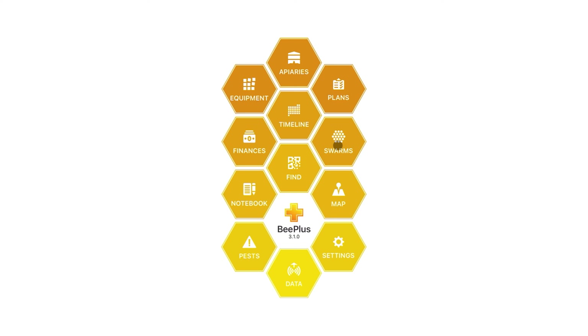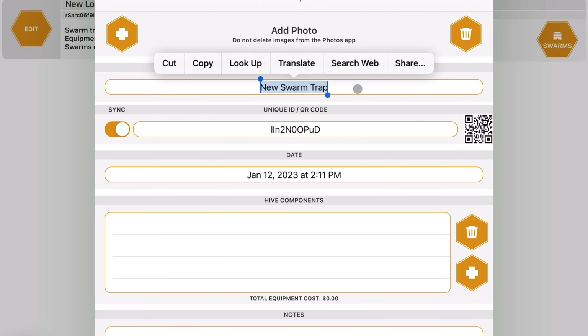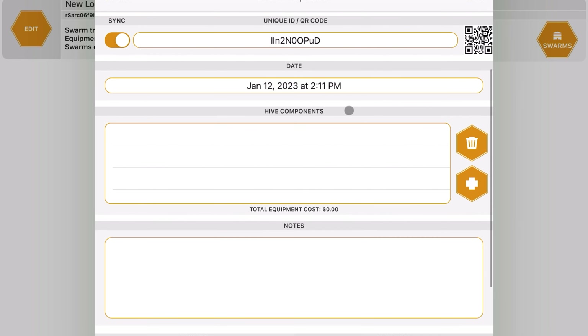Another thing I really enjoyed about B Plus is the finances tab. You can log equipment costs to see how much everything cost to get started — it gives you an 'out' column. As you start selling honey, it tracks income in an 'in' column, so you can see yourself break even over time. They also have a swarms section, which I plan to use next year to capture swarms.